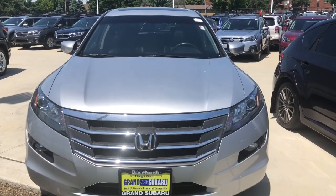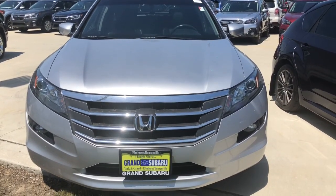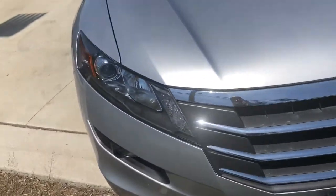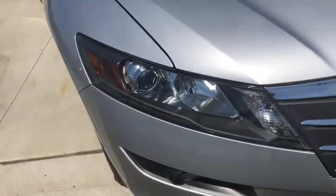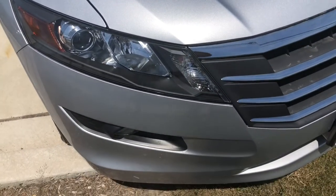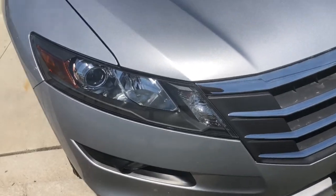Hello everyone, your Sock Monkey here and today I've got a video for you of a 2011 Honda Accord Crosstour. This is of course the Honda version of the ZDX that I found a little while back. This is the EXL trim.